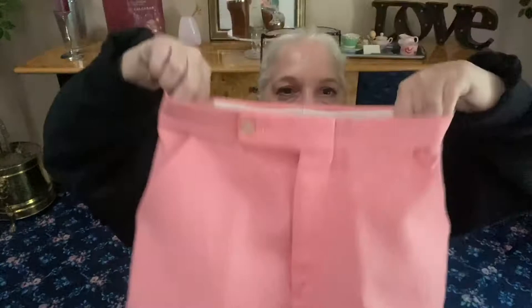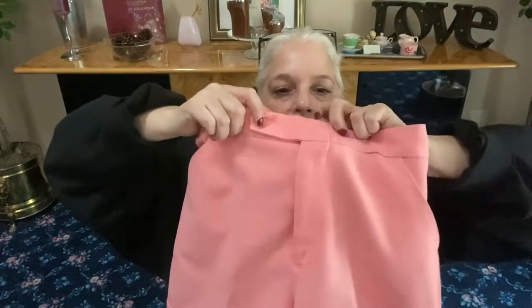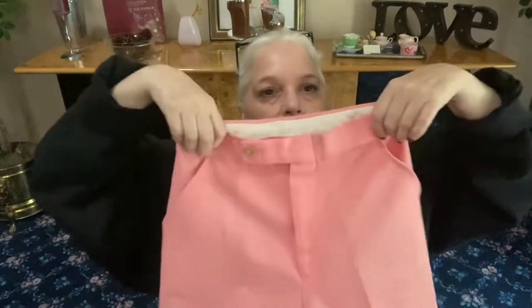These next ones are very very vintage. From Gator — polyester high-waisted shorts with a button here, a hook and eye, and a zipper. Oh my god, these are so awesome — hello 1960s!